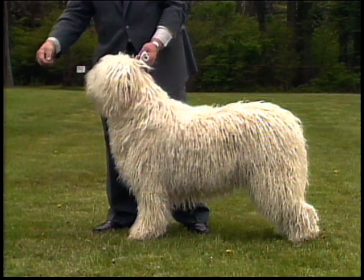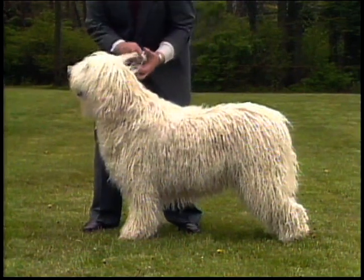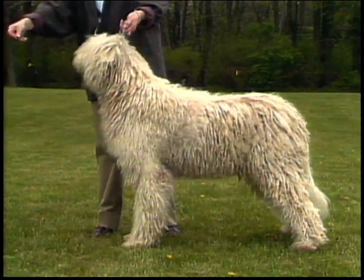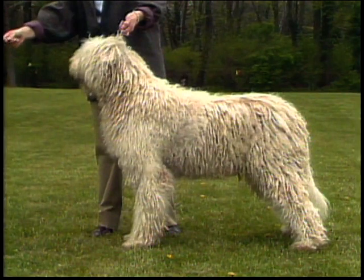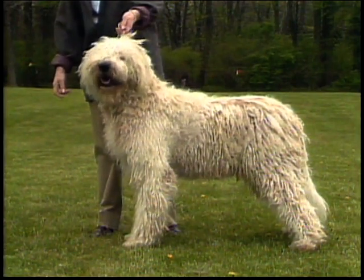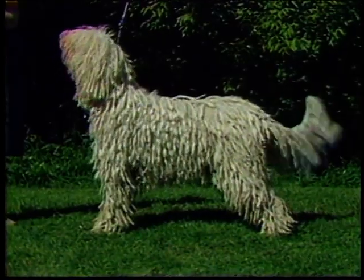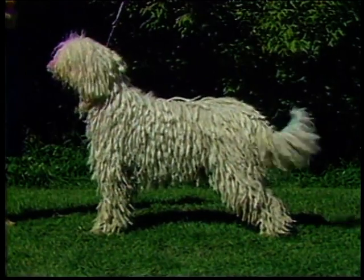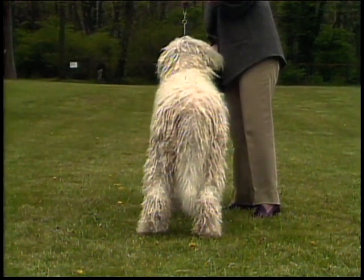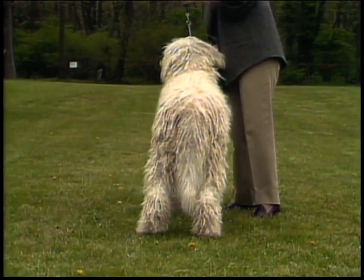The rear of the Komondor should be well-angulated to match the front. Both the stifle and hock joints should be well-bent, and the hocks should be fairly short and powerful. The strong-boned rear legs are covered with highly developed muscles. The Komondor's thighs should be fairly long for sufficient angulation. This dog lacks sufficient rear angulation. This dog, on the other hand, has too much rear angulation. When viewed from the rear, the legs should be straight. This dog has a good rear with parallel, moderately let-down hocks. Dewclaws must be removed.